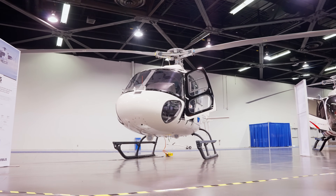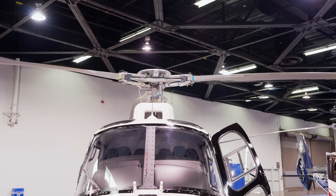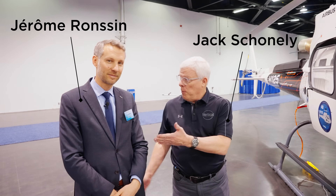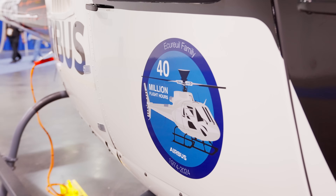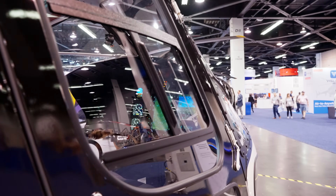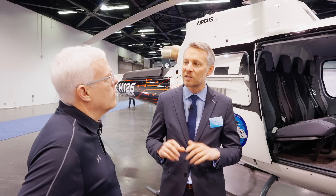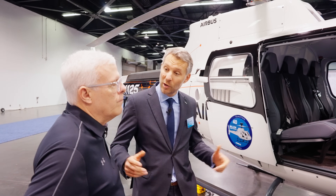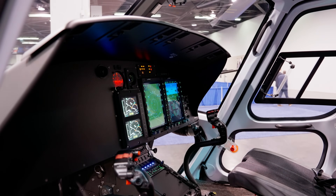Here we are at Heli Expo Anaheim 2024. We're going to learn a little bit more about the H125 IFR prototype from Airbus. He's joined us and is going to give us a walk-around and take us through it. Thank you, Jack, for taking some time to have a look at the H125 IFR prototype. We took the decision last year to increase even further the mission readiness of the H125 by certifying the IFR version. Come with me and have a look at the cockpit and I'll explain the modifications we are preparing.